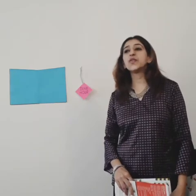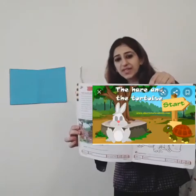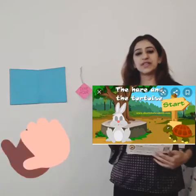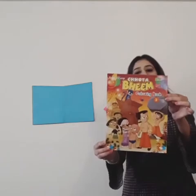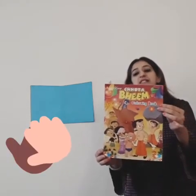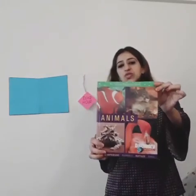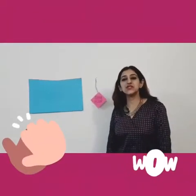Okay children, now you have to tell me which story is this? Yes, you guessed it right. The story of Hare and the Tortoise. Okay, now you have to tell me who is this book about, children? Yes, you guessed it right again. It's about Chota Bheem. And children, can you tell me what is this book about? Yes, right. About animals. Correct.